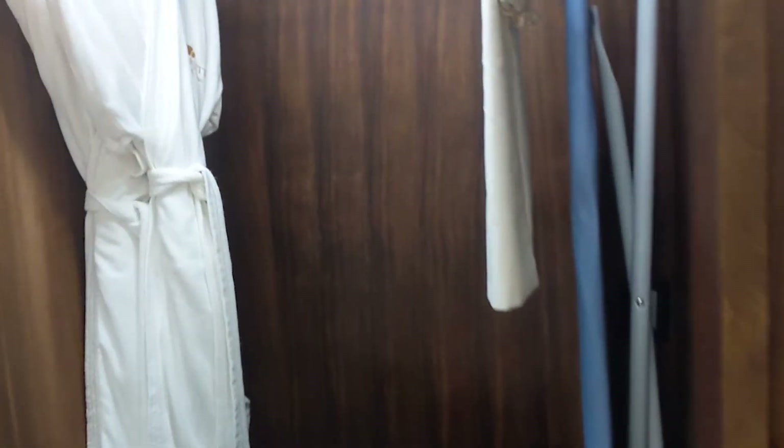They don't have to knock on the door or disturb you. One of the all-inclusive things is 24-hour room service. We have a very big closet with an ironing board in there as well.